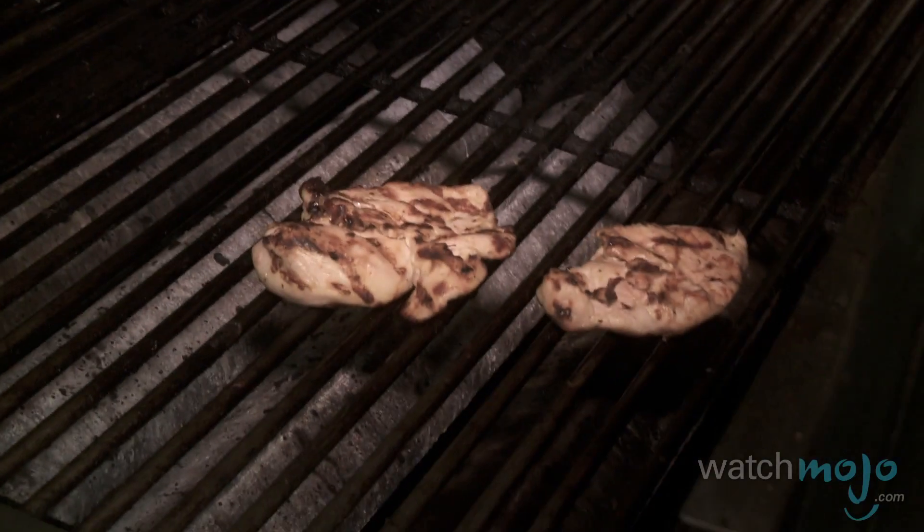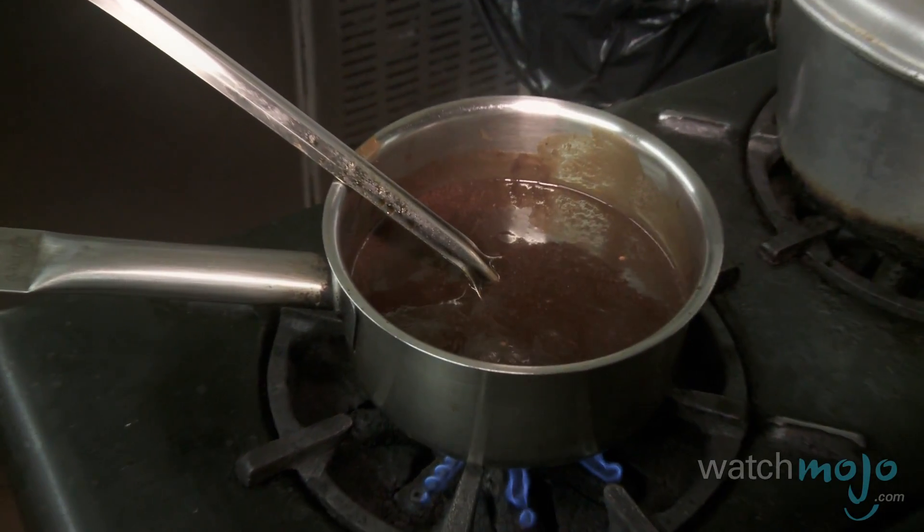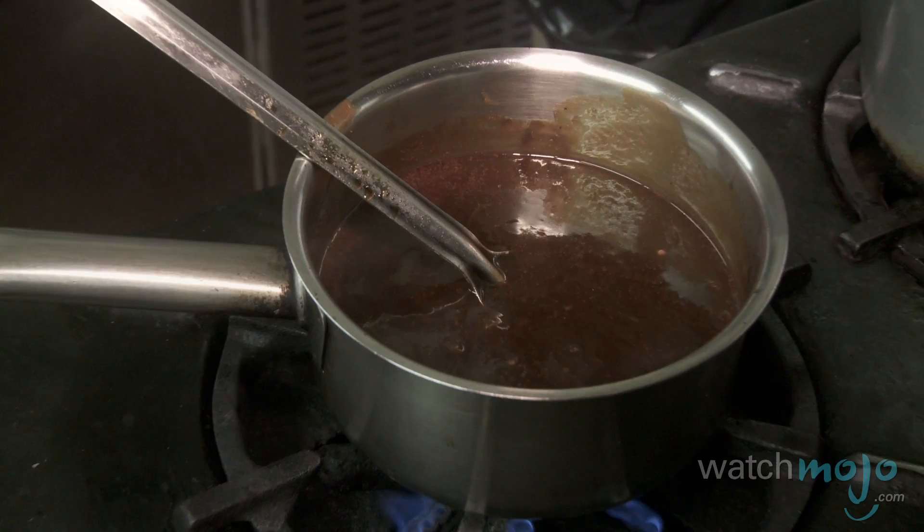While it's grilling, let me tell you about what's in my sauce here. We have tomato paste, browning, sugar, pepper, thyme, and also some onions in there.